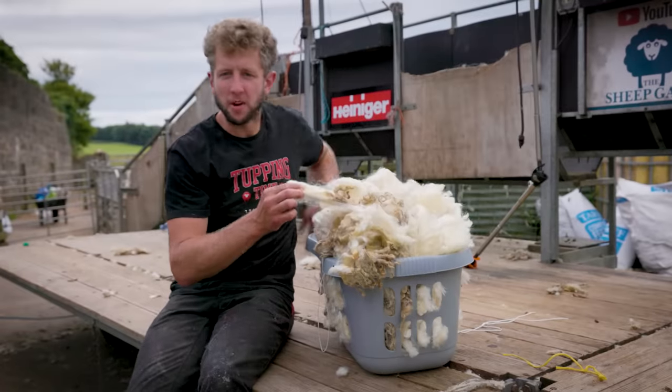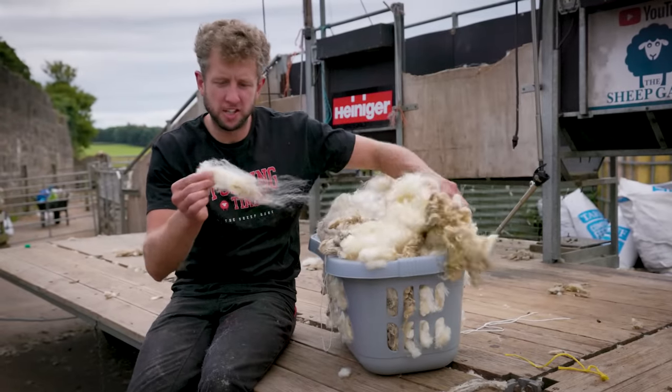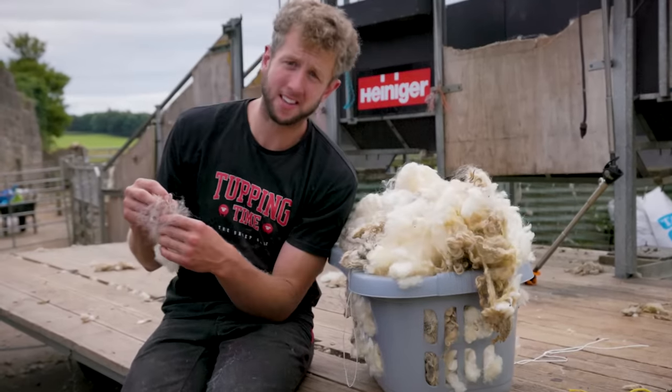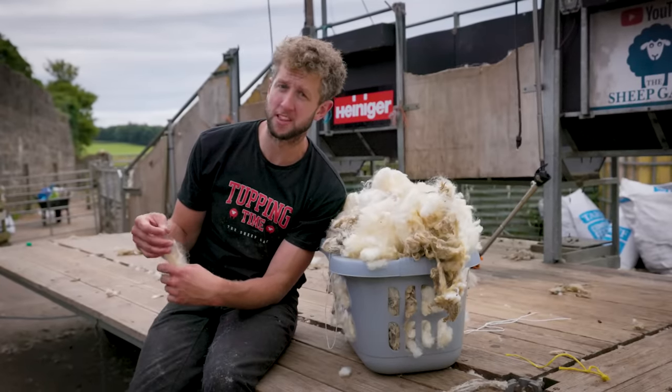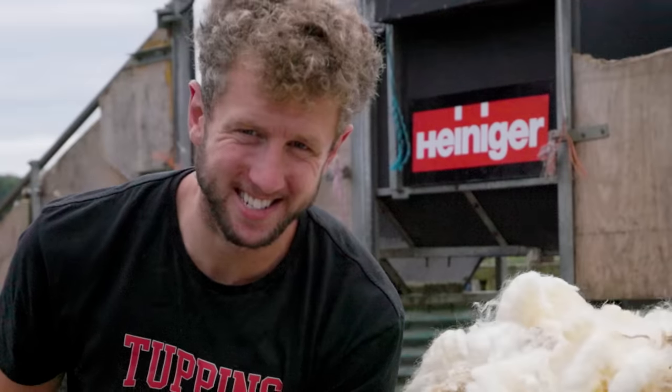So that's it for another one, shearing fans. Sebastian the white-faced Dartmoor is shorn — ticked off the list. We really should start going to the home of these breeds and seeing them in their natural environment. Cheers!